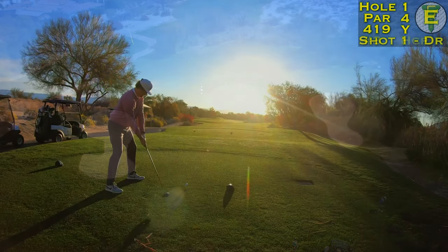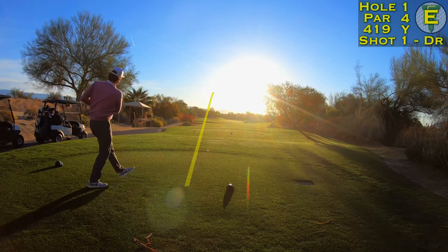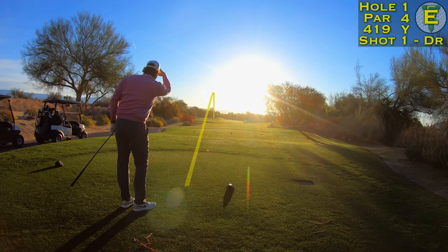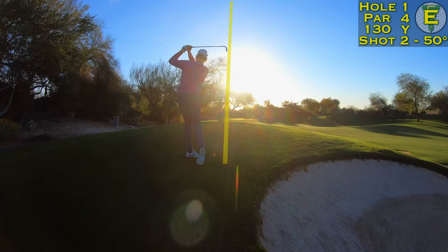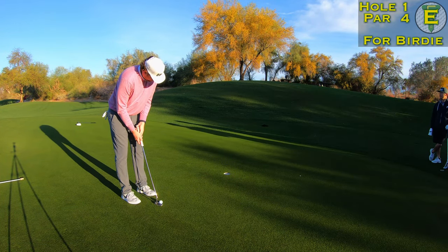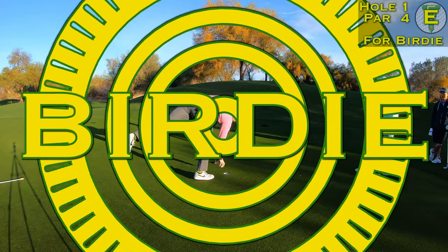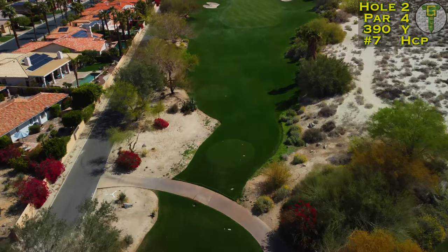We had four sets of eyeballs on it and I saw it go just a little left, down in the corridor, sitting on top of the fairway bunker — a clean shot to the green, only 130 yards to that back hole location. With my new wedges, the 50-degree gap wedge goes about 130, and I hit it right on the button — a nice little four-footer for birdie to start the day, which is always a nice way to get out of the car.